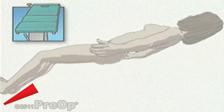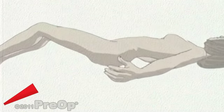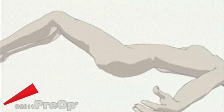To perform a D&C, your doctor needs unobstructed access to your uterus. So your feet will be raised, separated, and placed in canvas slings, holding your legs in a position much like that used during a routine gynecological exam.